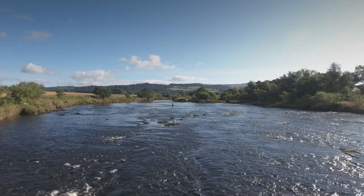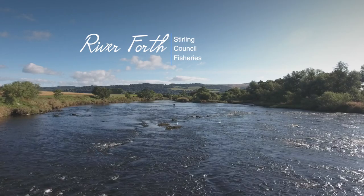Every fish that is travelling up the Forth system has to go through this beat and we're getting a fair crack at them — it really is a special place to fish.